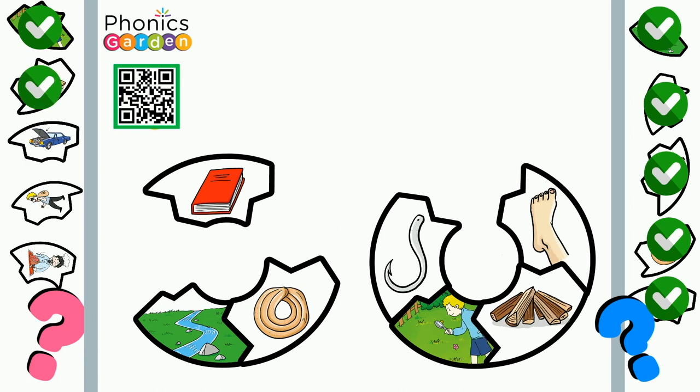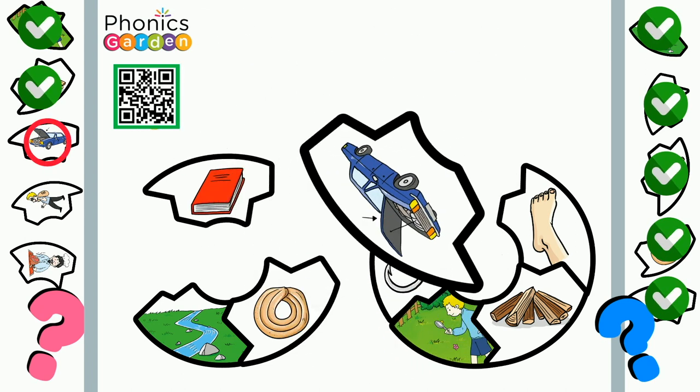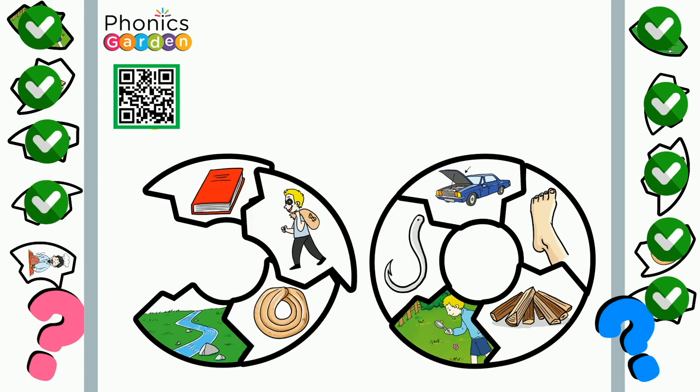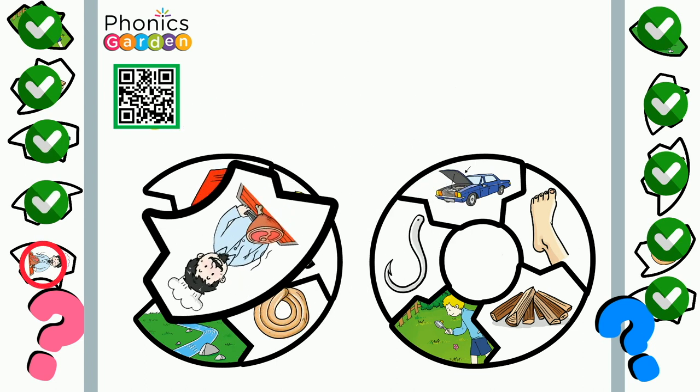What is this digraph? Do you know? Hood. The car broke down so they lifted its hood. Crook. That man is a crook. Cook. I love to cook.